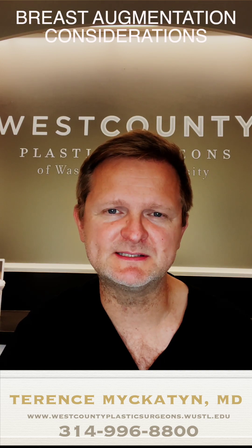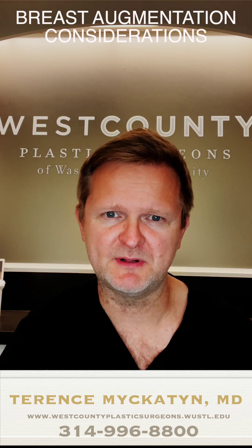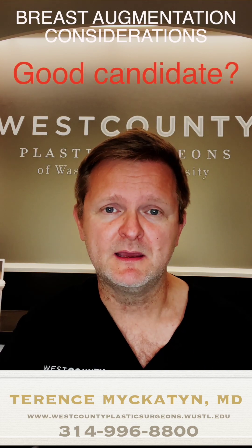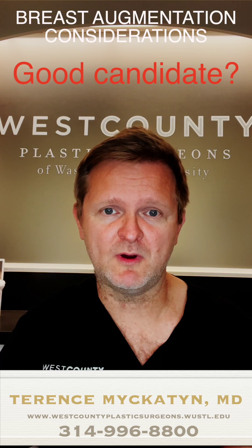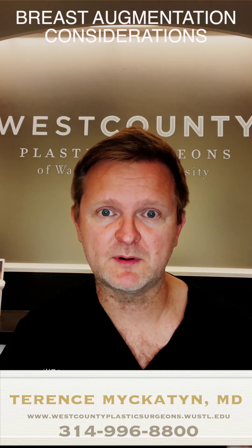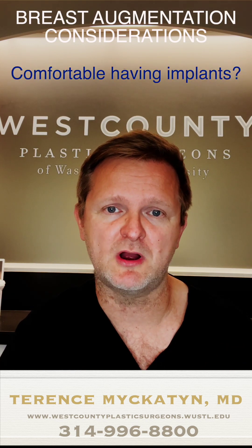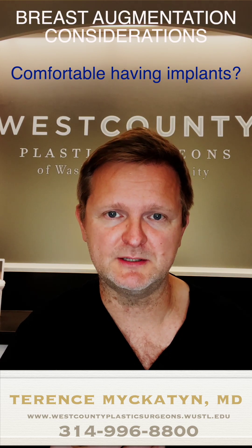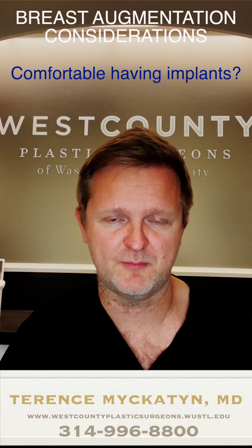So what types of questions may somebody want to ask their plastic surgeon? For one, am I a good candidate? What does that mean? Is this a situation where a patient is comfortable having breast implants, which are going to be either saltwater or silicone filled prostheses that are placed underneath the breast tissue to augment the breast?